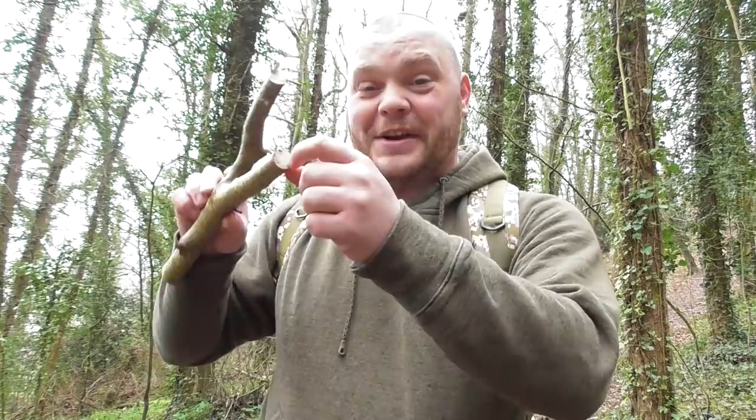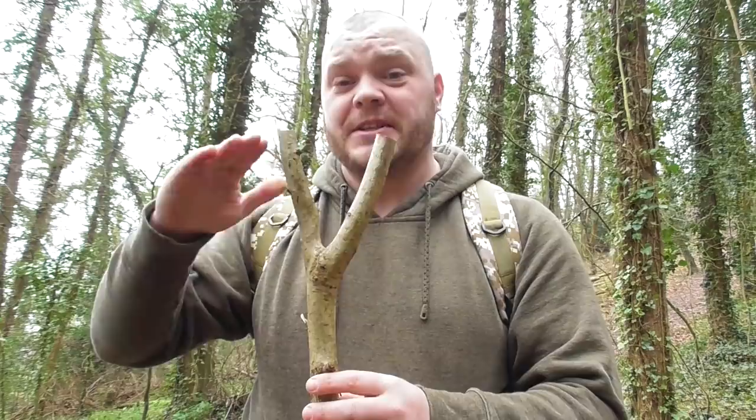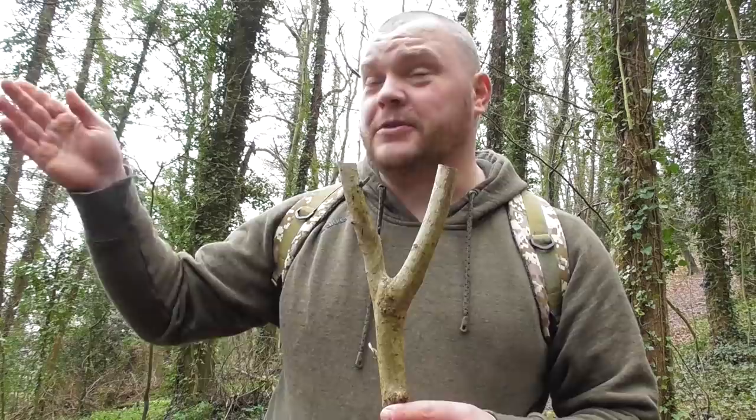How about that for a touch — walk round the corner, a branch snapped on the floor, already pretty much dried out. Not chopping the tree down — upcycled, catapult fork, saved it going to rot. When you're cutting the fork like this, always overcut it at first, because you can always take it off but you can never put it back on.